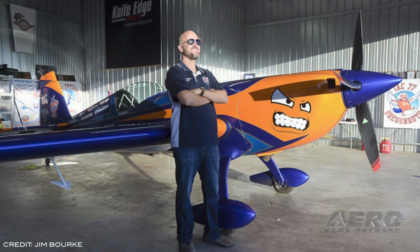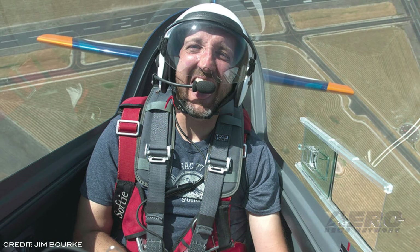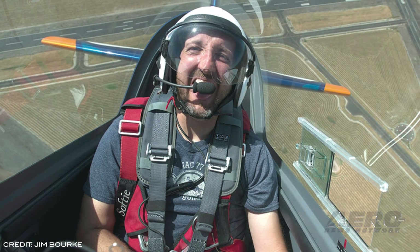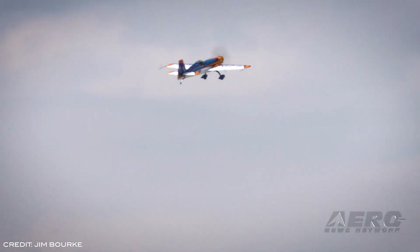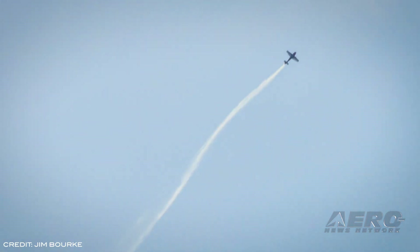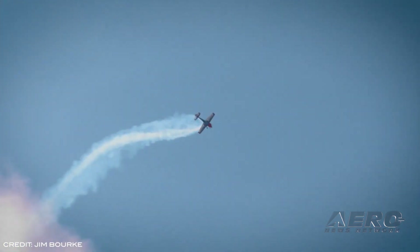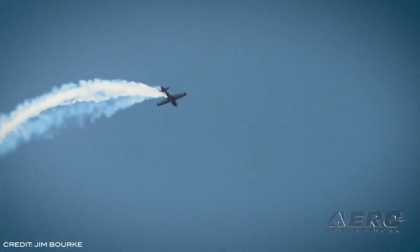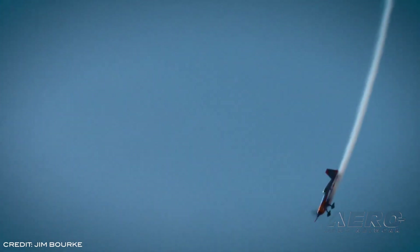Jim Bork of Corvallis, Oregon has been elected president of the International Aerobatic Club, a division of the EAA dedicated to the safety and promotion of aerobatic flight. Bork succeeds Robert Armstrong, who served as IAC president since March of 2018. Bork is currently the second-ranked freestyle aerobatic pilot in the U.S. and the sixth-ranked in the world. He has also represented his country at the 2017 and 2019 World Aerobatic Championships as a member of the U.S. Aerobatic Team. We'll be right back with the rest of the news.